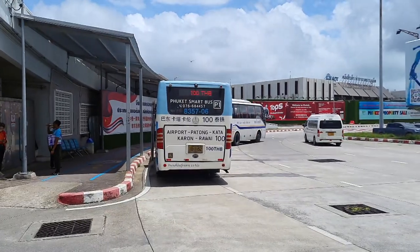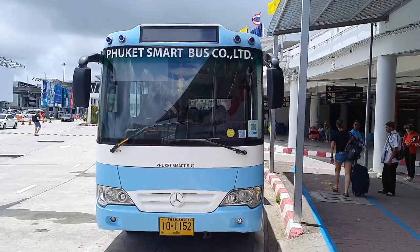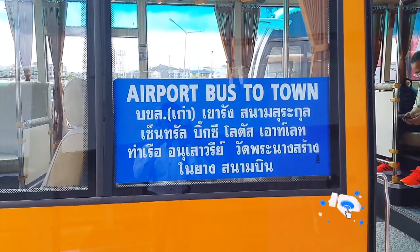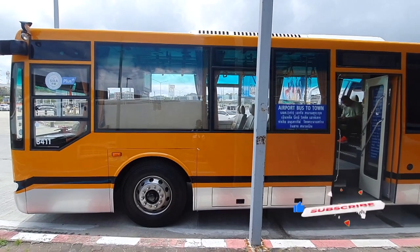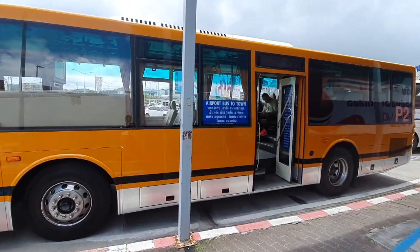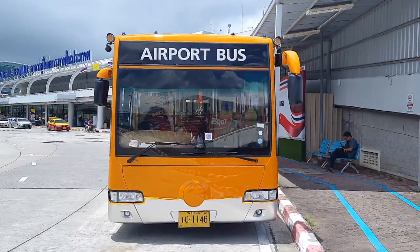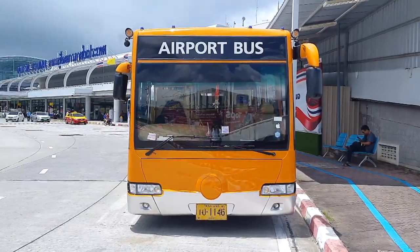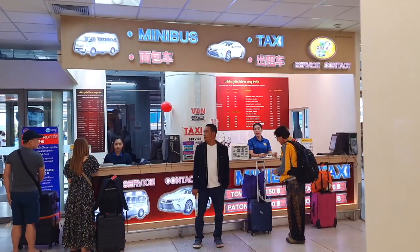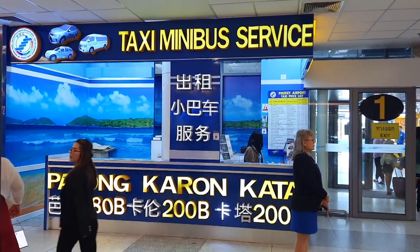On exiting the airport you can see the bus stop from there you can easily go to the old town for just 100 Thai baht, you just have to wait for the bus for a while. At the airport you can find minibus or taxi too if you do not want to wait for the bus. As you can see in the video the fare is also mentioned. There are more than one option to reach old town.